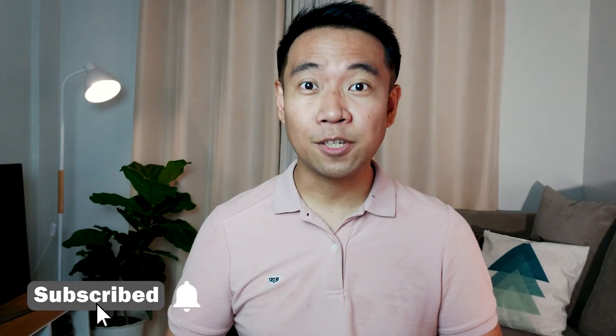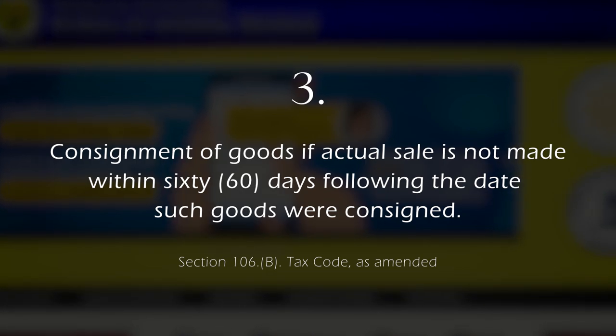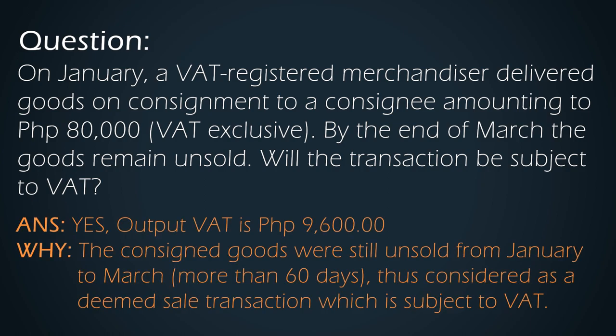The third transaction is on consigned goods — more specifically, if such goods were unsold within 60 days from the date such goods were consigned. Now, in accounting this isn't the case, as unsold goods still remain as inventory on the part of the consigner. But for tax purposes, the notion is these particular goods will be sold anyway, even if in reality they remain unsold for more than 60 days. For example, at the beginning of the year, a VAT-registered merchandiser delivered goods on consignment to a consignee amounting to 80,000 VAT exclusive. By the end of March 2022, the goods remain unsold. Will the transaction be subject to VAT? The answer is yes — output VAT is 9,600. The consigned goods were still unsold from January to March, which is more than 60 days. Therefore, they are considered as a Deemed Sale Transaction, which is subject to VAT.